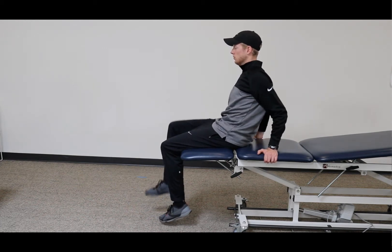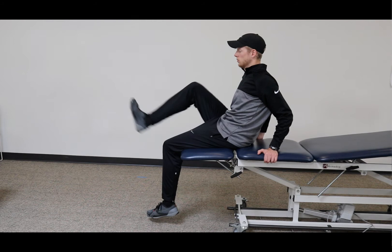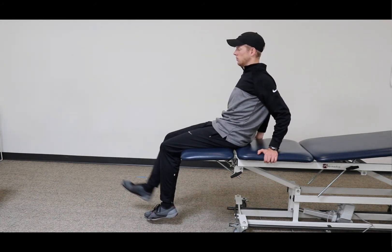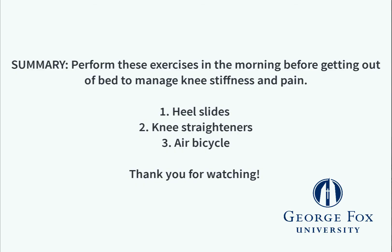Just like the other exercises, repeat this 10 times per leg and perform this sequence two to three times for a total of 20 to 30 repetitions per leg. With these three exercises, your knees and hips are now primed and ready for you to move through your day.